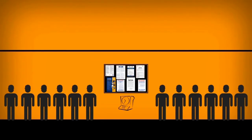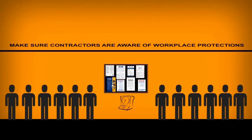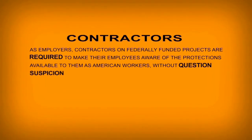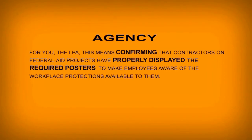Bottom line: make sure your contractors and their employees are aware of the workplace protections available to them by means of properly displayed posters. As employers, contractors on federally funded projects are required to make their employees aware of the protections available to them as American workers, without question, suspicion, or influence. For you, the LPA, this means confirming that contractors on federal aid projects have properly displayed the required posters to make employees aware of the workplace protections available to them. Thank you.